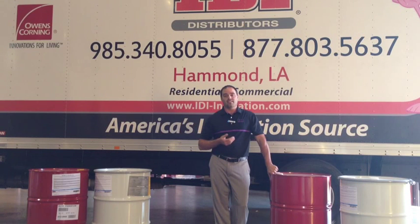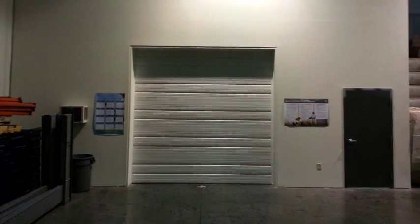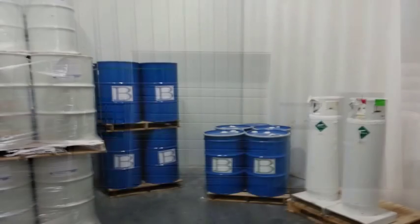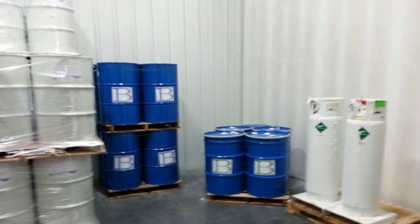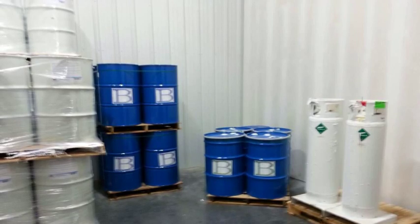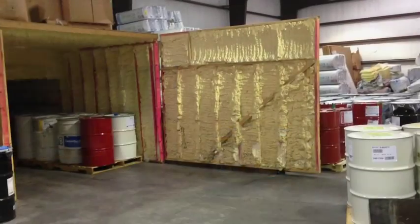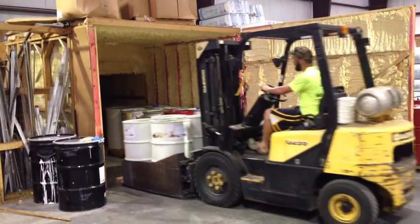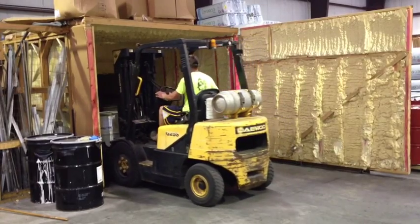Let's take a look at how IDI and some of the contractors out in the industry store the material to avoid these problems. Here is an example of one of IDI's foam storage rooms. As America's insulation source, we strive to store your material safely, at the proper temperatures, and deliver it on time. As a contractor, you may have more limited space. Here are just a few more examples of how you may want to create your own foam storage room.